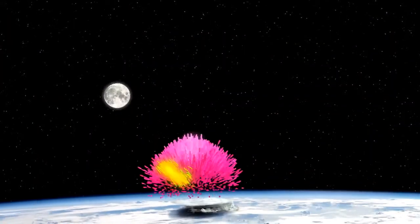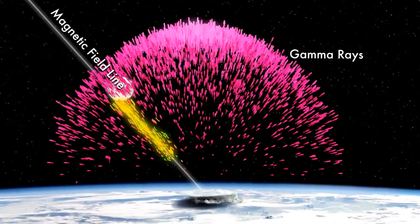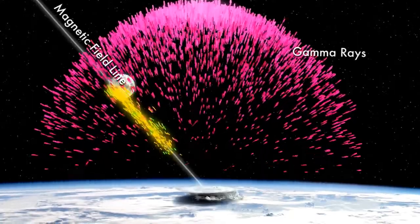Researchers once thought that gamma ray flashes from thunderstorms were a weird byproduct of ordinary lightning. Now they are thinking it is a sign of dark lightning instead.